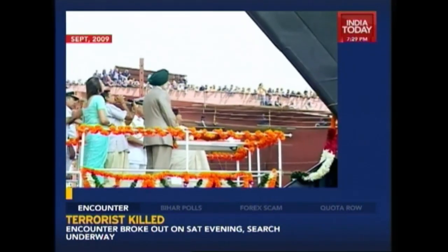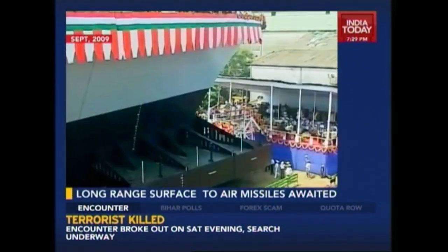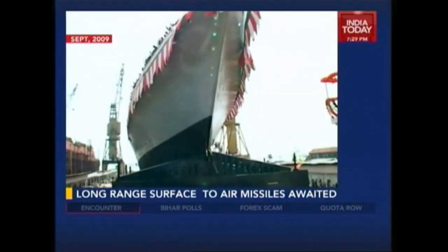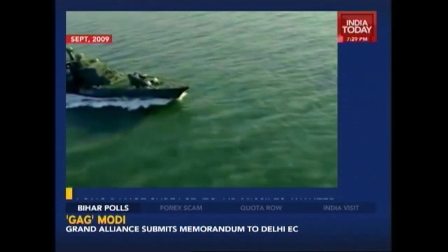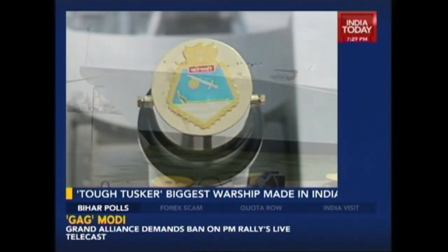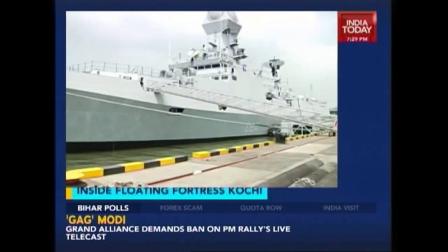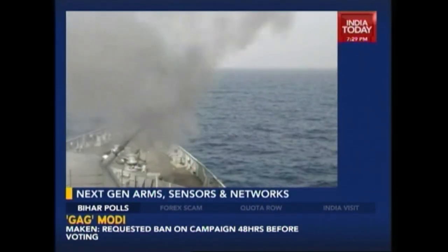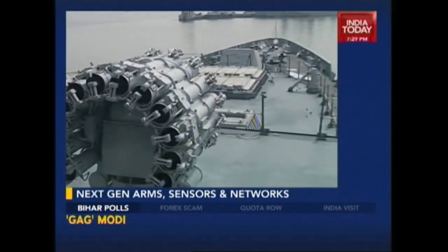In September 2009, this giant — then merely a four-year-old piece of steel — was christened as Kochi and was allowed to, for the first time, leave the yard and literally test waters. Today, full six years later, she is a potent destroyer, ready to take on the task of upholding India's interests at sea.